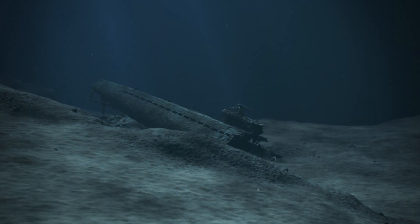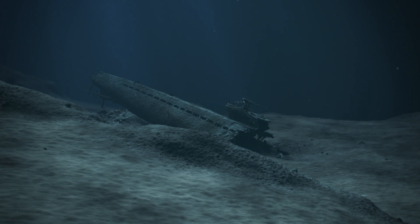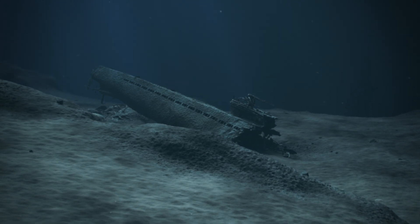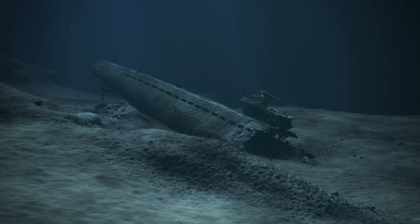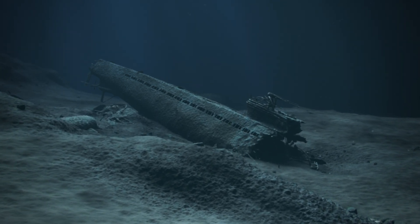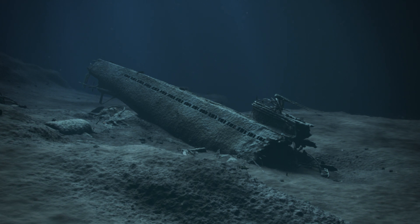On the 9th of February 1945, the German submarine U-864 was torpedoed by the British sub HMS Ventura. The German craft broke in half and sank. All 73 crew members on board lost their lives.